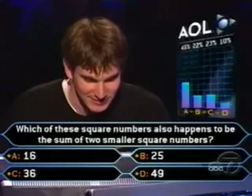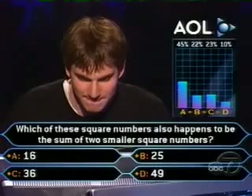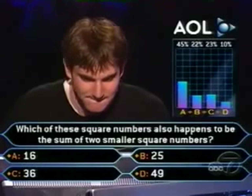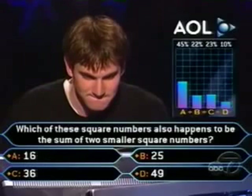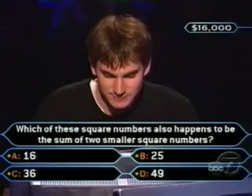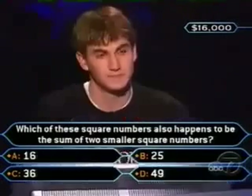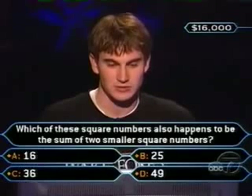Let's check the AOL Messenger crowd: 45% say 16, 23% for 36, 22% for 25, just 10% for 49. So they both agree that the number isn't 49. And I just want to remind you, Ryan, that you do have other lifelines if you need them, because should you miss it, you would drop down to $1,000.